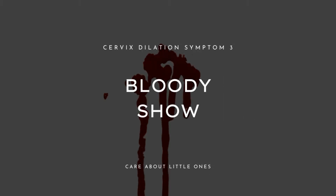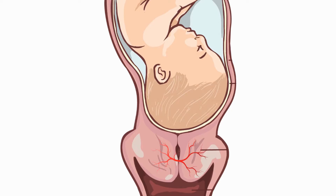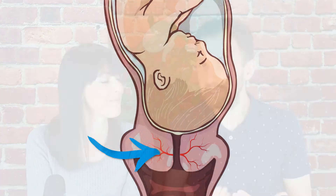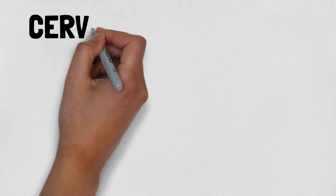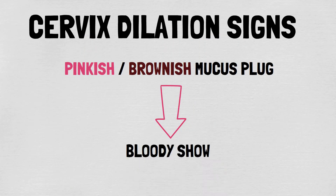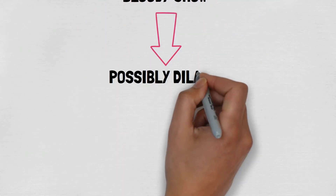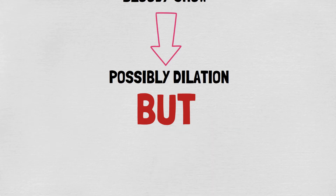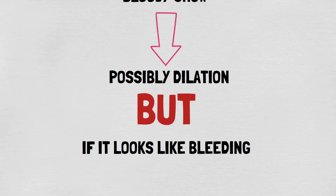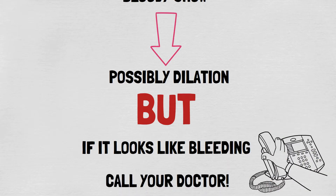The next cervix dilation sign is what is called bloody show. When a cervix starts to thin out and dilate, small capillaries are being burst, and when this happens it can cause a bit of bleeding. Therefore, you are most likely going to see some light bloody discharge, and it is not uncommon that this happens together with the mucus plug discharge. So if you observe a pinkish or brownish mucus, then it is normally a sign of a bloody show, and this can mean that your cervix has started to dilate. However, we are not talking about vaginal bleeding — if your discharge is red or bright red, please seek medical advice from your healthcare provider.